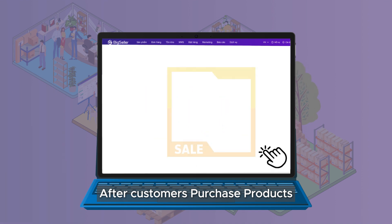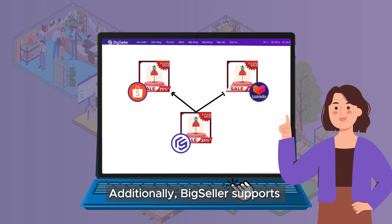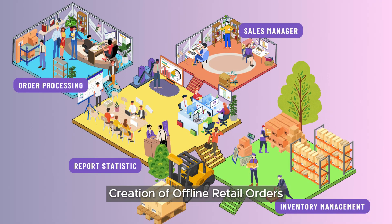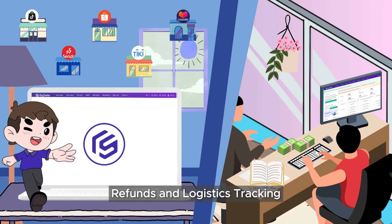After customers purchase products, the orders will be synchronized in real-time to Big Seller. You can check and process orders within Big Seller. Additionally, Big Seller supports custom invoices, creation of offline retail orders, manual orders, messenger orders, and management of returns, refunds, and logistics tracking.